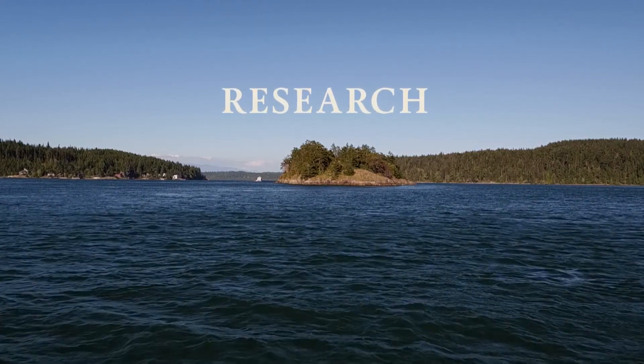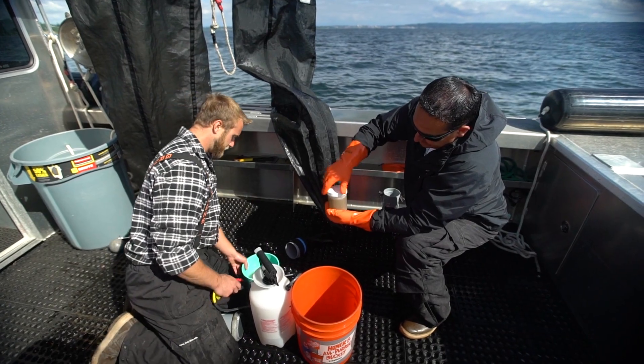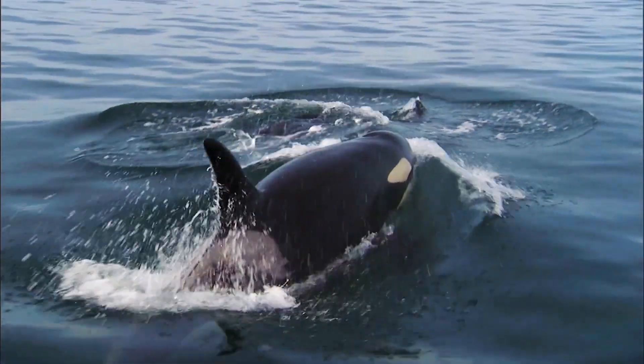For southern resident killer whales, there's such a complicated array of threats impacting them, and there's a lot that we don't know. The research part of this Killer Whale Research and Conservation Program is really oriented to identifying those gaps and improving our understanding of killer whale life history so that we can more effectively protect them.